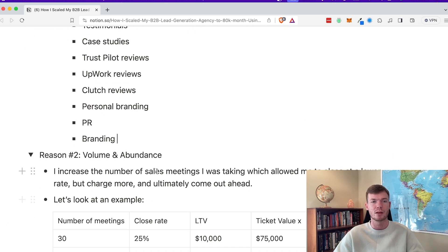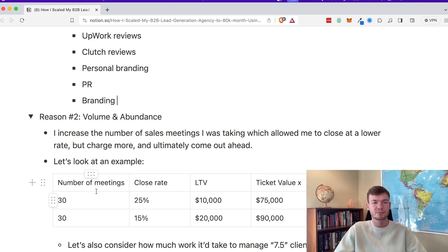The second thing was volume and abundance. I increased the number of sales meetings I was taking, which allowed me to close at a lower rate but charge more and ultimately come out ahead. If I was just doing commission deals, I would close everybody — but you don't want a million clients, you want the right clients. For example, if I have 30 sales meetings and close at 25% at $10,000, that's $75,000 in value. If I close at 15% at $20,000, that's $90,000 in value — with fewer clients, which takes less work and lets you deliver better results.